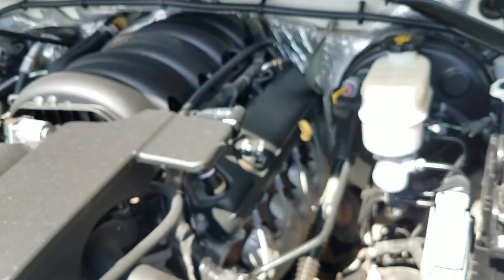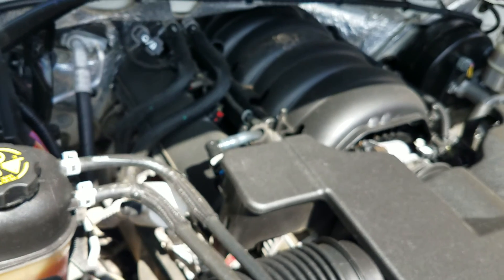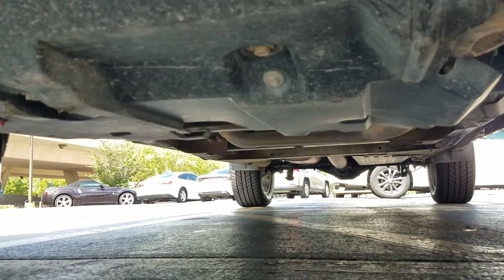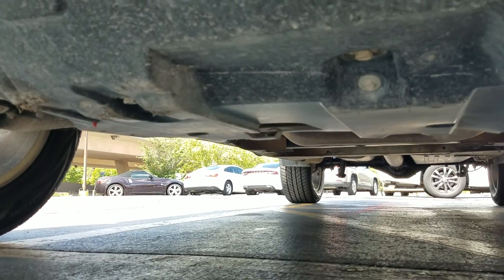Underneath the hood, the engine idles smoothly — no signs of any damage, no signs of any leaks. Purrs like a kitten. Underneath the truck, much of the same — very clean, no signs of any bent metal from an accident, no signs of any leaks, no signs of any water damage or anything like that.